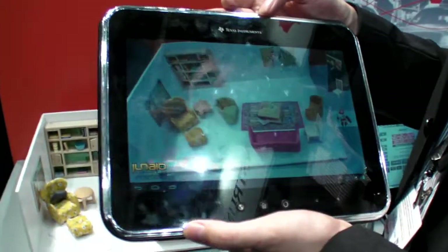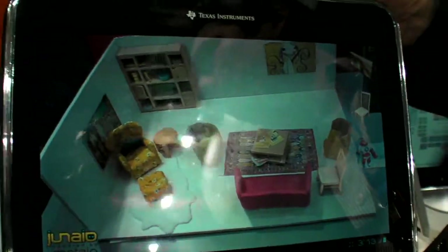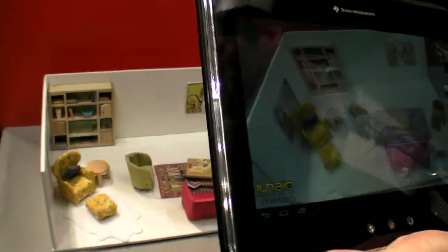We're here at the Mobile World Congress. I'm Tobias from Ontario and we show together different examples of augmented reality, how it can be a natural user interface.